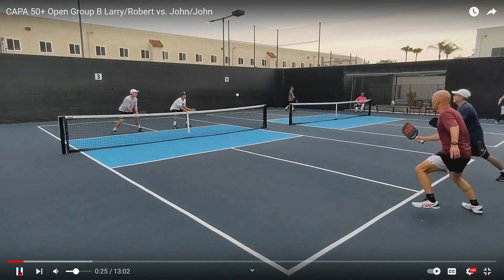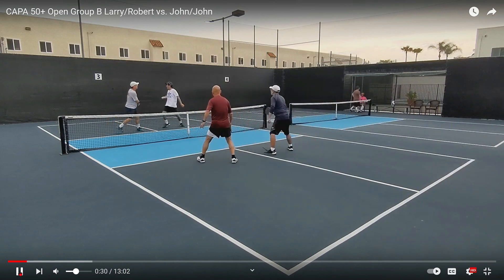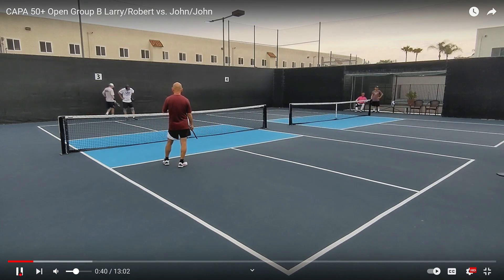Here comes the third shot — nice drop into the kitchen. Nice backhand flick, but that backhand flick was just a little bit too strong. So two unforced errors to start the game. I'm sure they're going to clean it up.